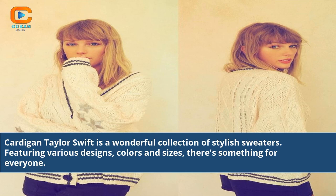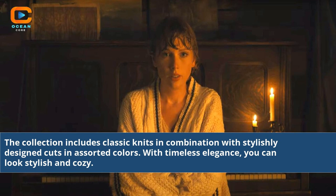Cardigan Taylor Swift is a wonderful collection of stylish sweaters, featuring various designs, colors, and sizes — there's something for everyone. The collection includes classic knits in combination with stylishly designed cuts and assorted colors.